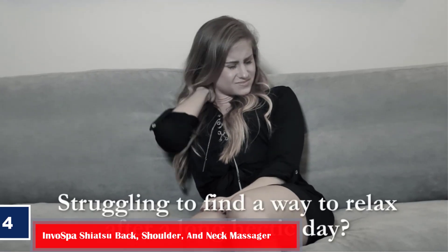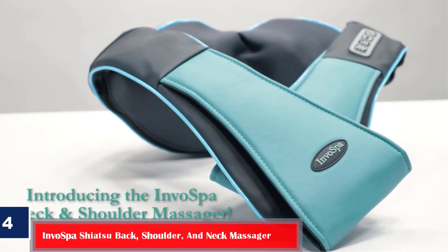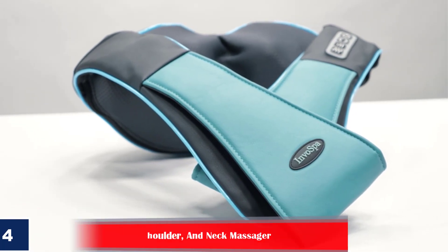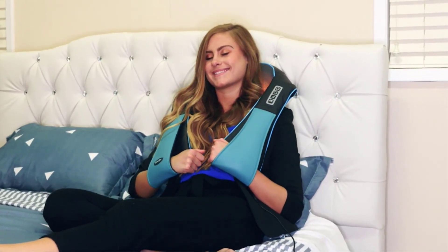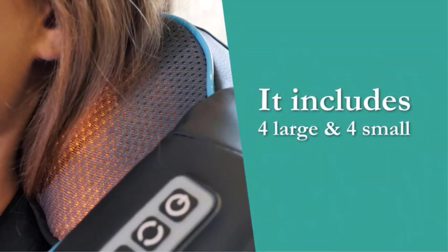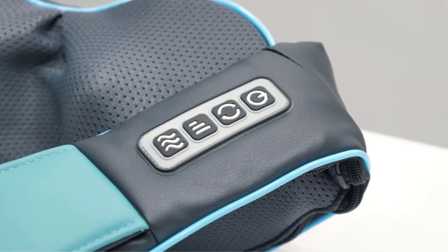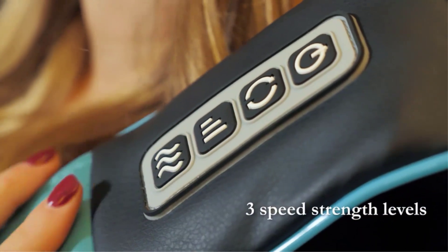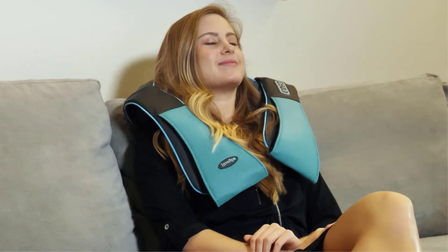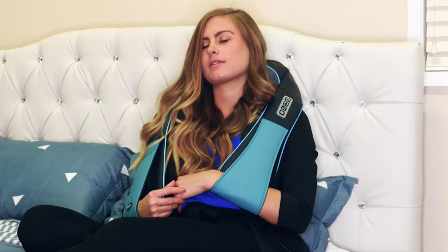Number 4: InvoSpa Shiatsu Back, Shoulder, and Neck Massager. If body ache is something you deal with quite often, you need the best neck and shoulder massager like this one by InvoSpa. The versatile massager can also be used for legs, waist, foot, thighs, calves, upper back, and lower back. It features bi-directional movement control and the massage nodes automatically reverse direction every 60 seconds for better distribution of massage effects and superior relief from pain and muscle tension. It also comes with an easy-to-reach control panel and a portable carry bag, and is available in several colors.